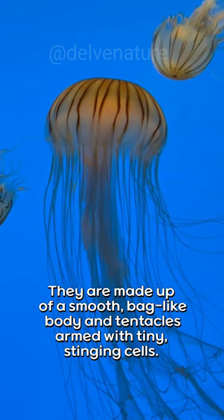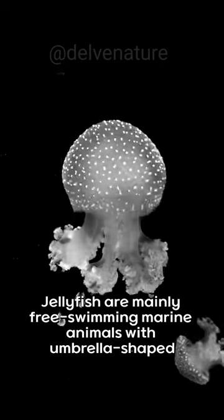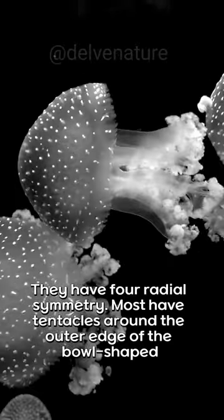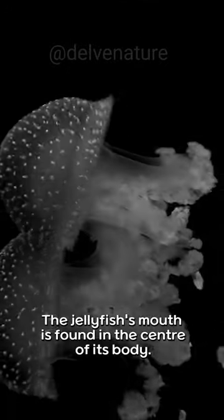Jellyfish are mainly free-swimming marine animals with an umbrella-shaped body. They have radial symmetry, and most have tentacles around the outer edge of the bowl-shaped bell.